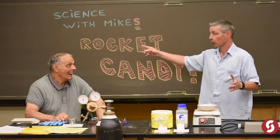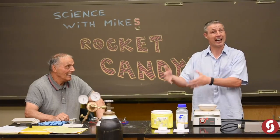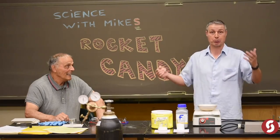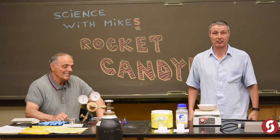Today we're going to make rocket candy. We take potassium nitrate — an oxidizer — combine it with sugar, and melt it together. It's actually a propulsive explosion, as you'll see, with smoke and lots of excitement.